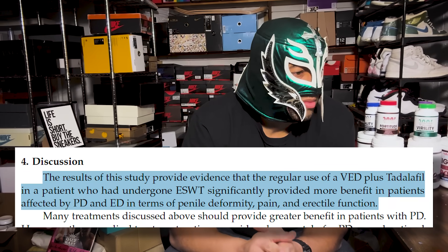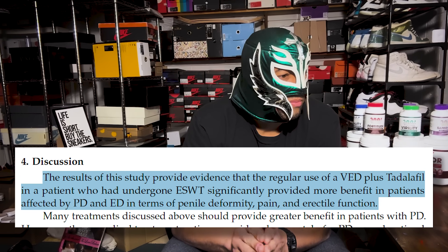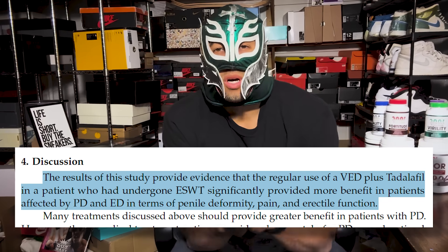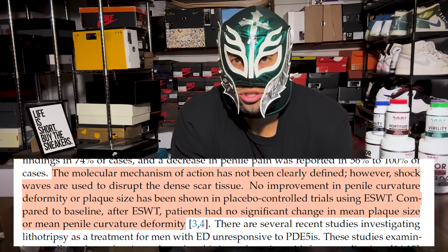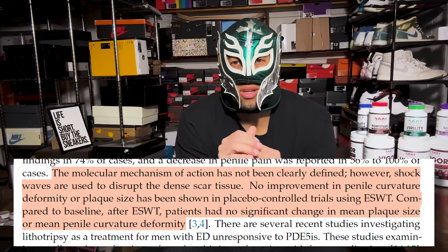One of the main conclusions, and I quote: 'The regular use of a vacuum erection device plus tadalafil in patients who underwent ESWT — shockwave therapy — significantly provided benefit in patients with Peyronie's disease as far as penile deformity, pain, and erectile function.' The discussion section is really interesting because some of the research they use to back their claims is actually contradictory to their findings. They even acknowledge that the exact molecular mechanism of shockwave therapy isn't exactly known, and in some randomized placebo-controlled trials, shockwave did not show an improvement in plaque size.